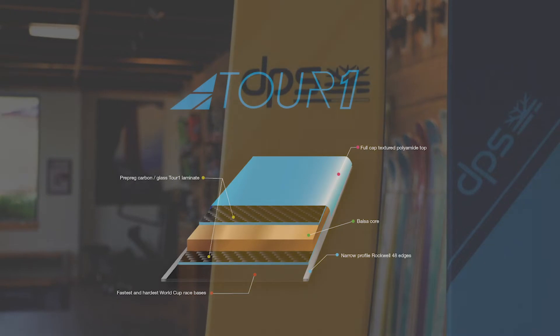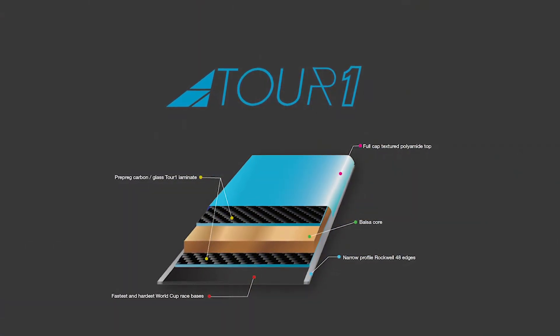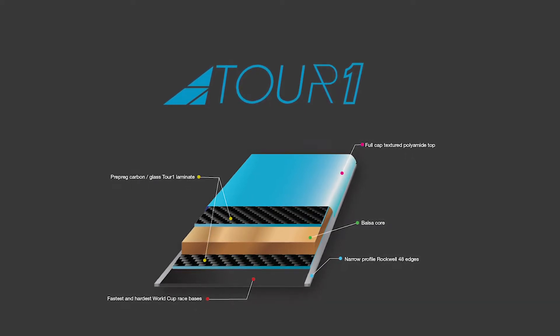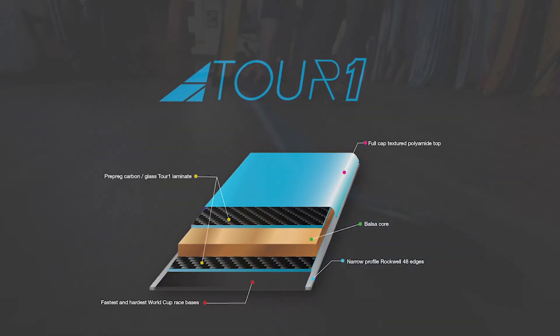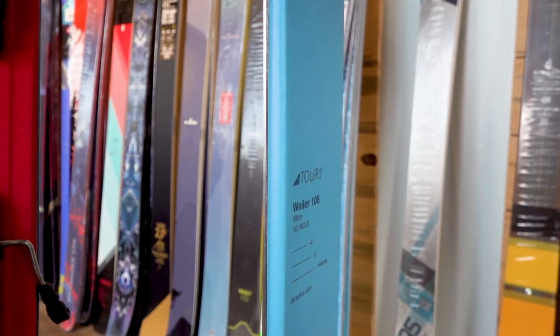The Tour 1 construction is DPS's lightest build, precision engineered for world-beating backcountry performance. A balsa wood core is reinforced with the same aerospace carbon fiber found in those Alchemist skis to shave as much weight as possible for long fast ascents without sacrificing downhill performance. The Tour 1 construction delivers a best-in-class ride for backcountry rippers or resort skiers who favor an ultralight plank.